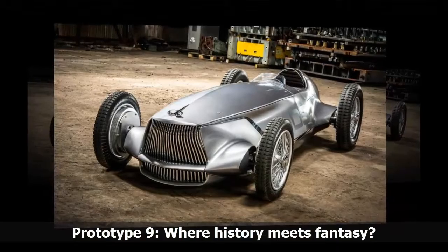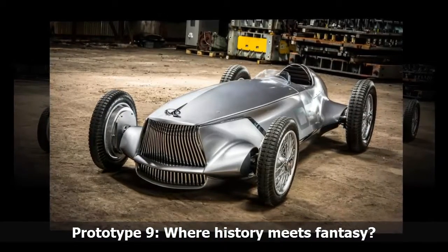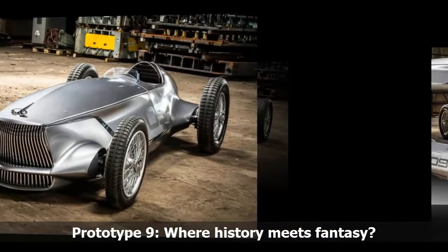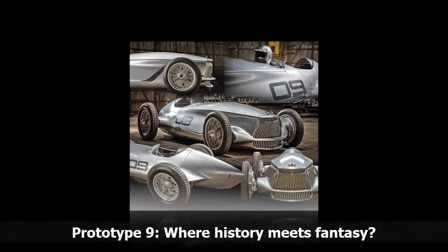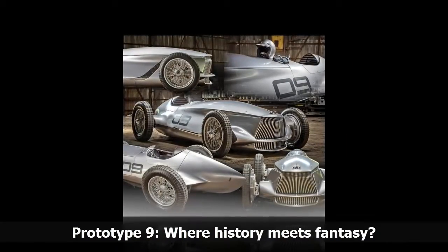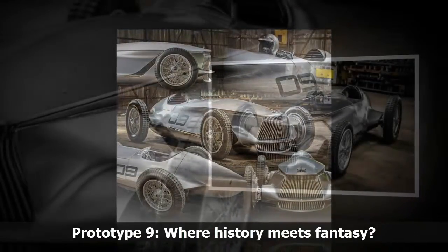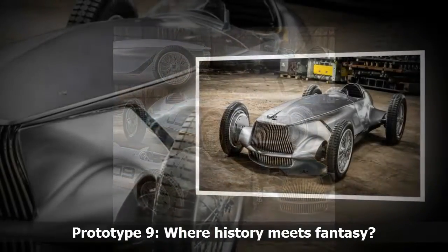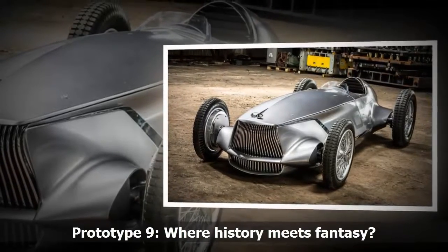Thought-provoking as it was, he was too busy to think about it. He was about to become the first non-Japanese head of design in Nissan's history, succeeding Shiro Nakamura, Nissan's influential, long-serving global design chief. He also had just taken on a series of non-design corporate duties. "I was kind of busy," Albaiza recalls, "but I kept thinking about it."